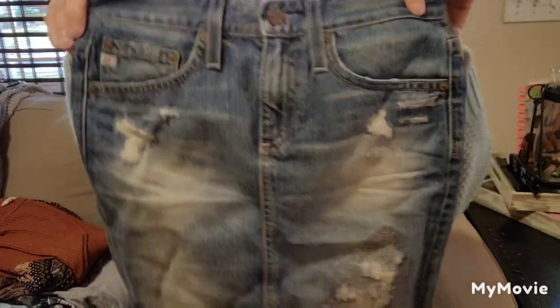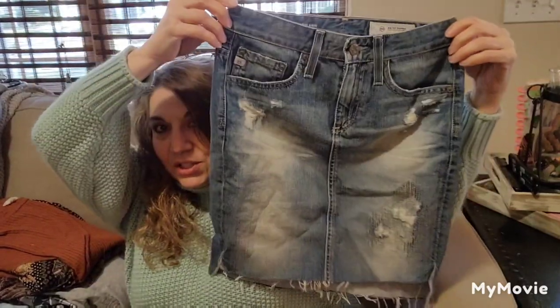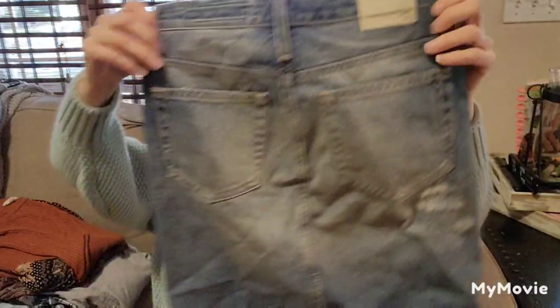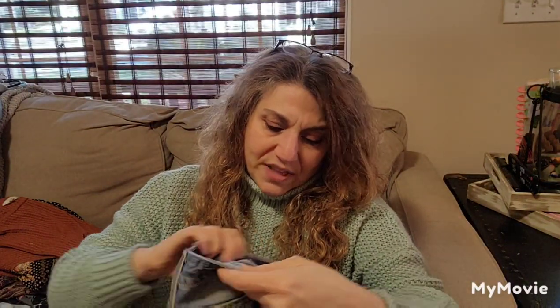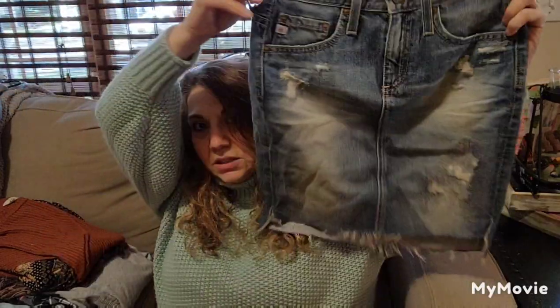We have some denim — this is Adriana Goldschmidt. We have a little distressed mini skirt. It's called the Erin Pencil Skirt in a size 23 regular, 100% cotton. I'll list that.